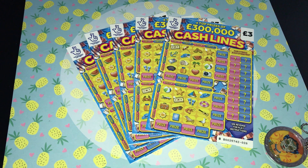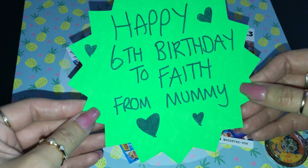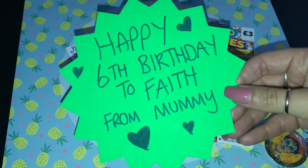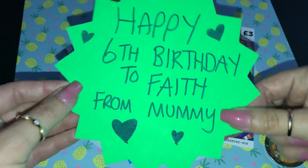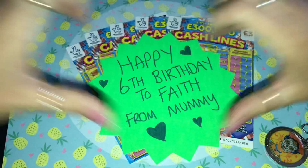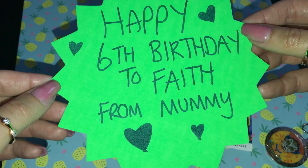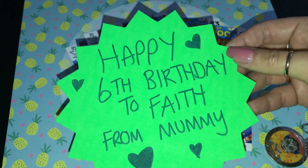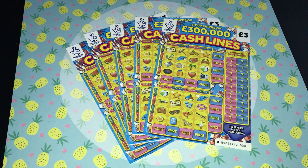First of all we have a huge birthday shout-out for a beautiful little girl called Faith — happy happy birthday to Faith, lots and lots of love from your mummy on your sixth birthday! Happy birthday to you, you were born in the zoo with the monkeys and the pandas. Happy birthday to Faith! I hope you have a lovely lovely birthday and lots of fun, lots of love from your mummy and of course from me, Smiley!